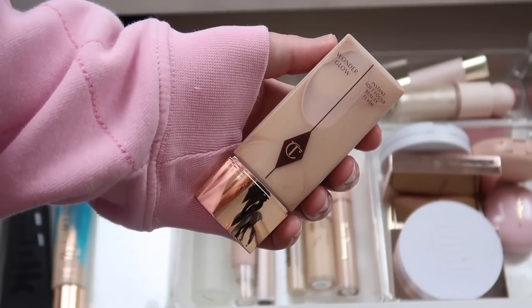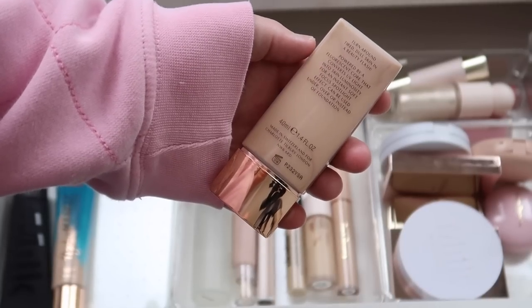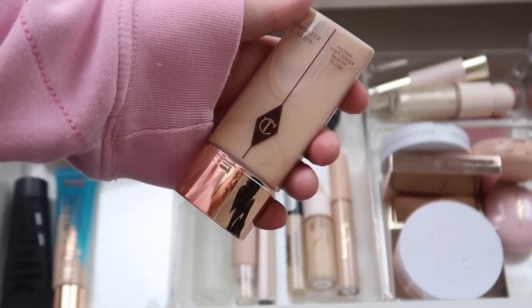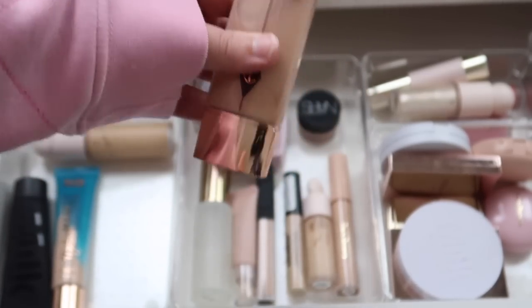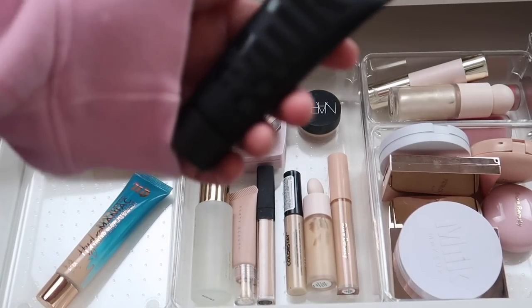I also have the Charlotte Tilbury Instant Soft Focus Wonder Glow Primer. It's another glowy primer, a lot more expensive than the Pixi one, with a thinner consistency and a different finish. I do love this product a ton, so I'm going to keep it, but it will be going back in my makeup collection.